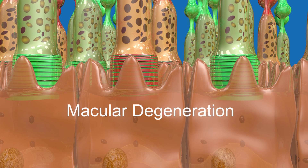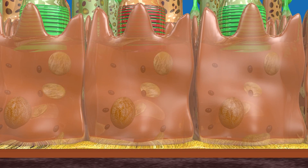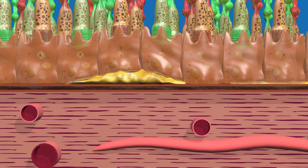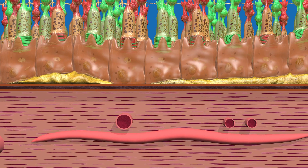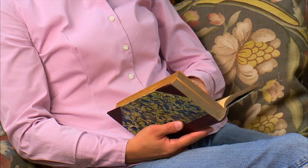Macular degeneration occurs in two forms: dry and wet. In the dry form, cellular debris called drusen accumulate between the pigment cell layer and the choroid. When drusen are large and numerous, they can disturb the pigment cell layer under the macula. Most patients with early macular degeneration have the dry form and still have relatively good vision.